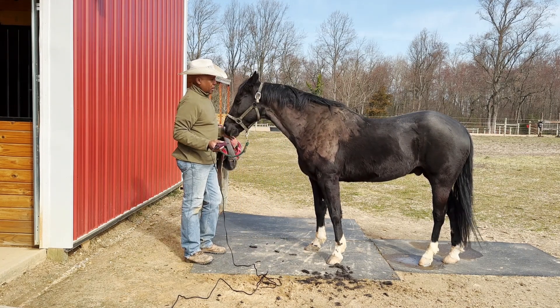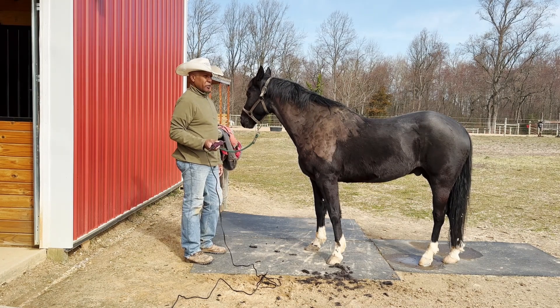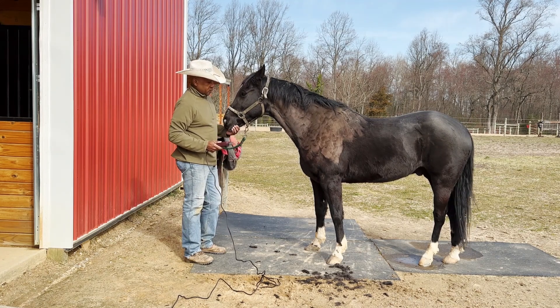There's a lot of hair on him and it's going to take me a while to get all this off. I just wanted to share a little bit of the video with you guys and show you exactly what I was doing today with him.